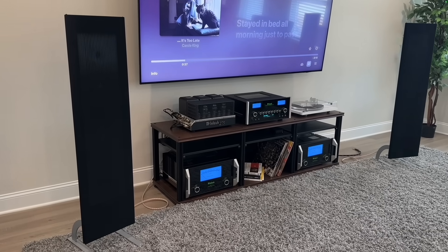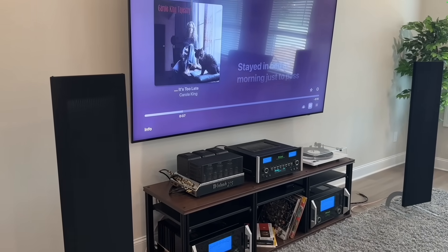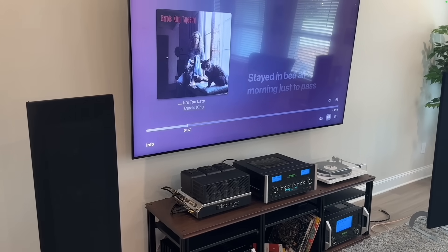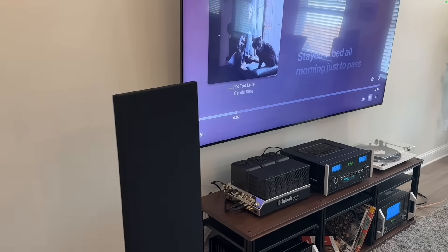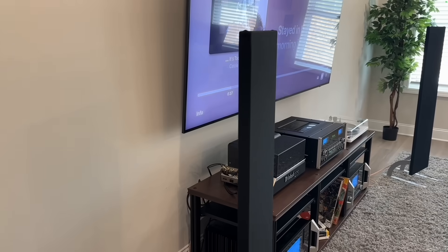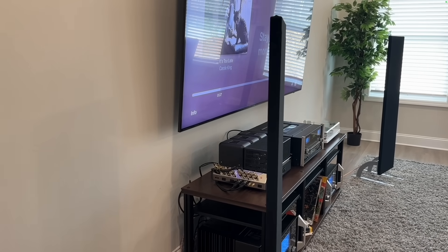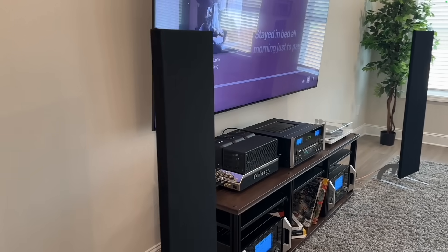Number seven is the MagnaPan LRS Plus, which retails for about $1,000 per pair. This one's different — it's a MagnaPlaner speaker unlike any other on this list. We're about 250 speaker reviews in, and this is the only time I've reviewed this particular speaker, and I've got to say I really liked it. In terms of overall transparency or neutrality, it's not quite there, but it's not as bad as I thought it would be.